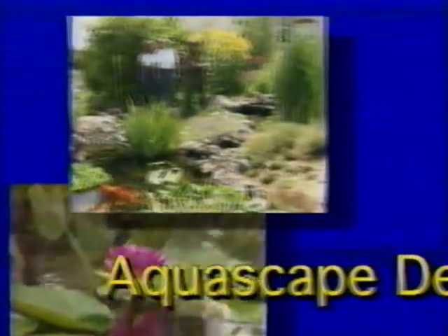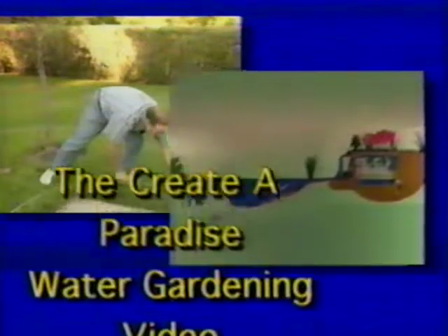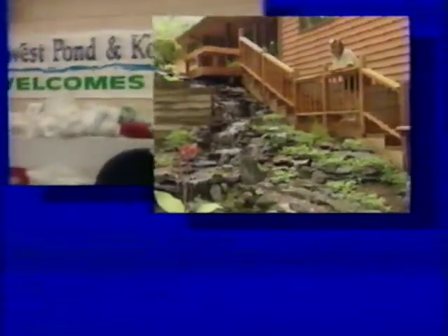Aquascape Design presents the Create-A-Paradise water gardening video. In this video you'll see how to establish a water garden in your yard, how the Aquascape ecosystem does the routine maintenance for you, how aquatic plants are easier to grow and care for than land plants. We'll cover safety aspects of water gardening, how water gardening popularity is exploding everywhere, and example after example of beautiful water gardening.